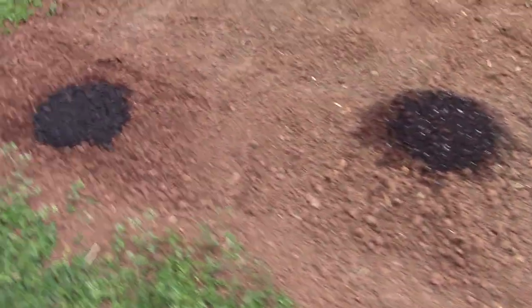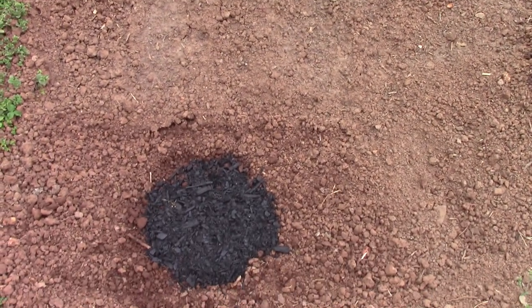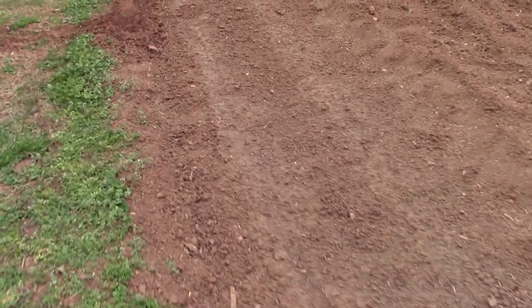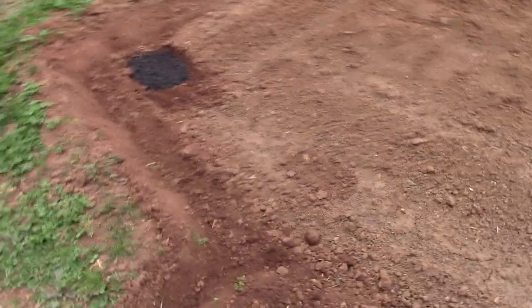Here's my other sunflower seed corner. From this corner to that corner I've got two rows where I put corn seed in — it's the white Pioneer corn. It hasn't sprouted yet but hopefully it will.